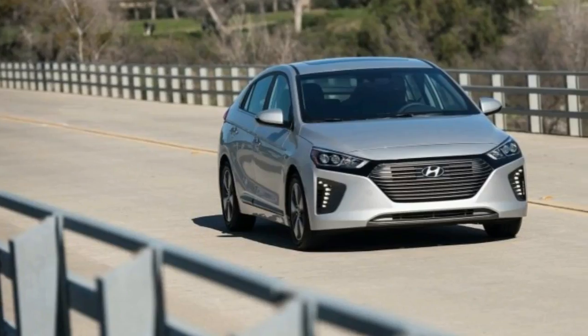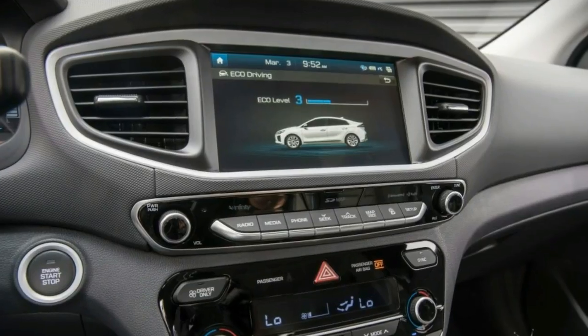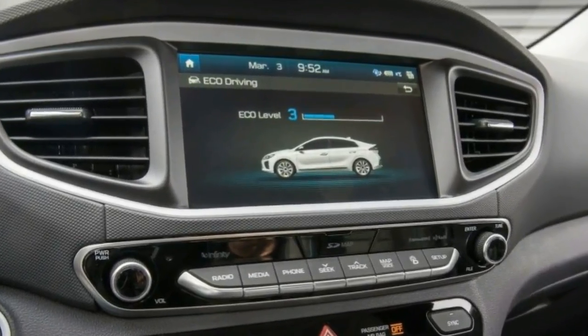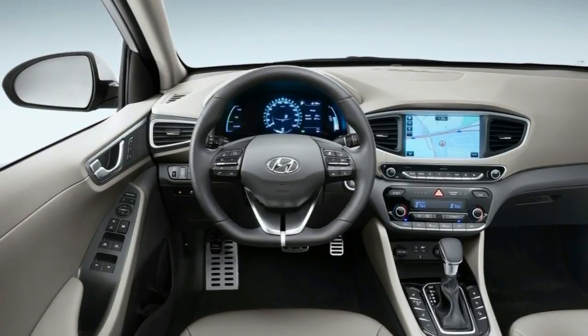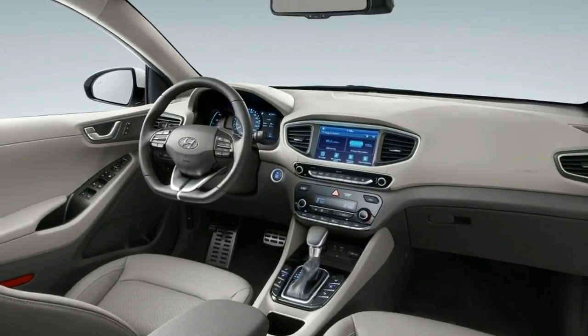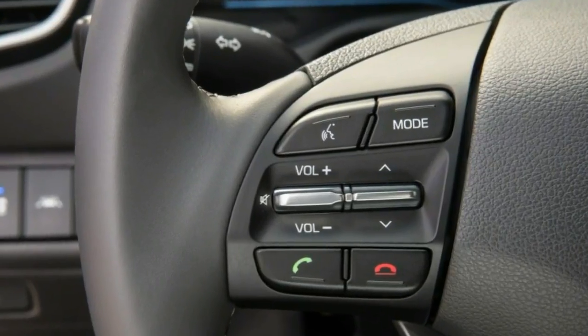Before getting in the driver's seat of the 2018 Hyundai Ioniq plug-in hybrid, I had the chance to drive the other two adaptations of the model. The all-electric model is touted to have a range of 200 km, yet in truth 180 km is more realistic.